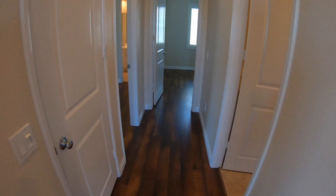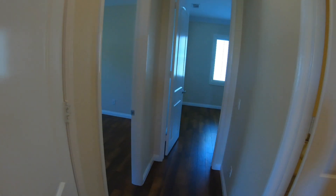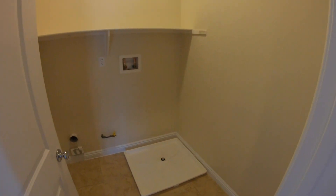And right here we have some more bedrooms. We're going to head down this hallway first, going to our left. We have a really nice, really big linen closet. Then to our right is our laundry room — a great upstairs laundry room.